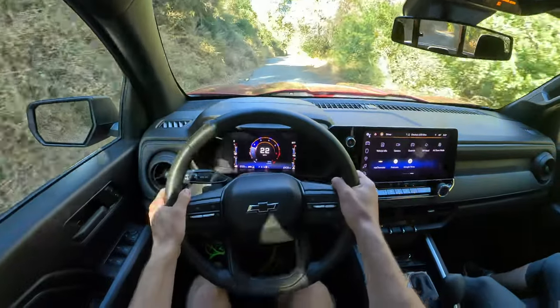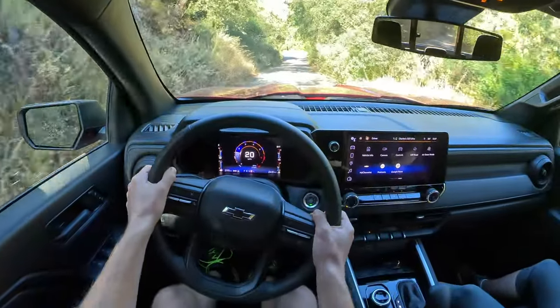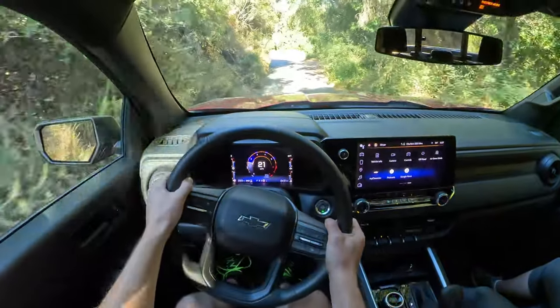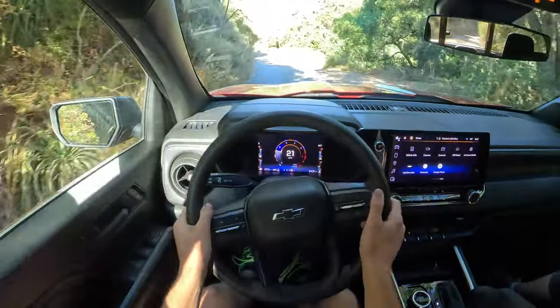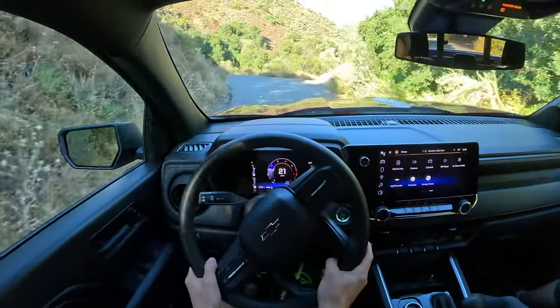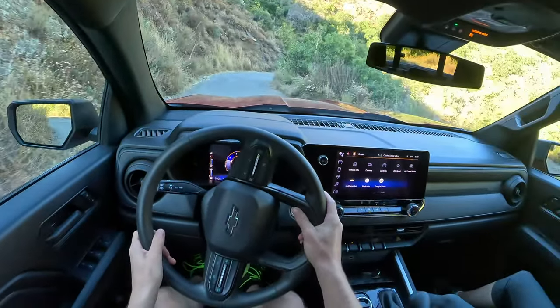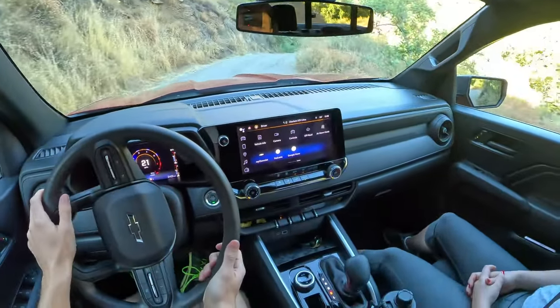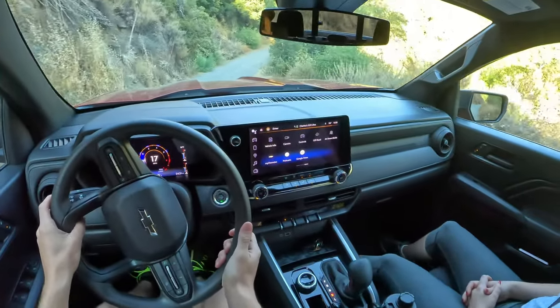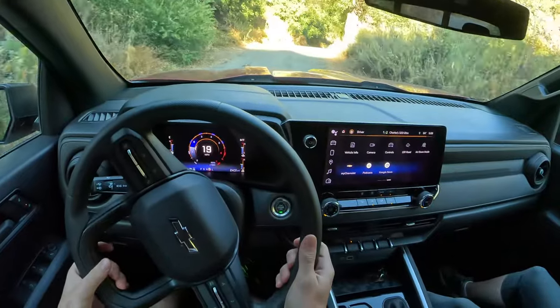Big bump there. You definitely hear it resonating through the cabin, but it's not like it's rattling us to our core — not a butt breaker. We are in two-wheel drive right now. We'll see how much of this trail we can do in two-wheel drive, and if it starts getting dicey we'll shift into four high. This is a very cool trail.